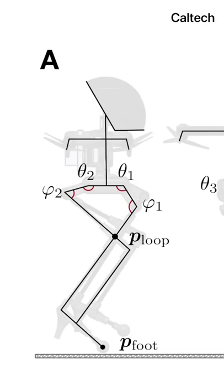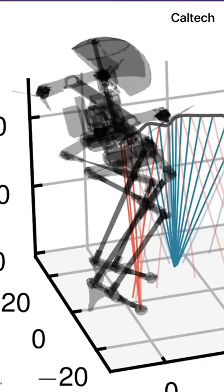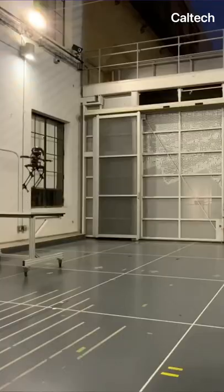LEO was created by researchers at Caltech to solve some major issues with other robots. Drones can fly over obstacles, but they can't support weight without a lot of power. Walking robots are strong, but aren't great at navigating weird terrain.